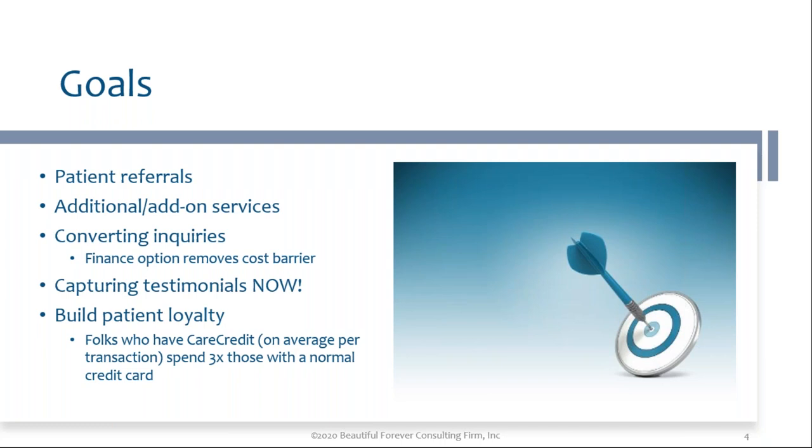You want to capture testimonials. You want happy patients. When they're happy in your chair — they just finished, whether it's post-op or non-surgical — that is the time to say, 'Can I get a 30-second, one-minute video testimonial right then and there?' You do not wait. You don't send them home and say, 'Please give me testimonials and go to this website.' It's not going to work. By the time people go home, there are 400 other things on their mind.